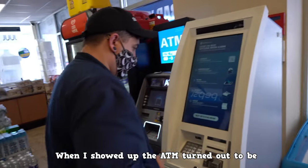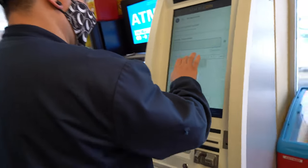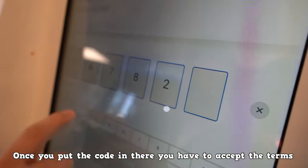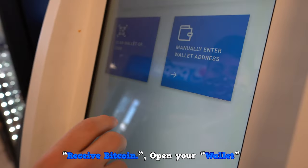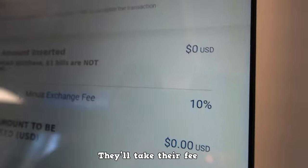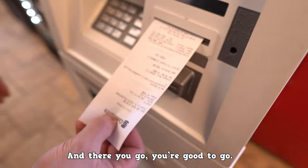When I showed up, the ATM turned out to be a little intimidating, but it was honestly a lot easier to use than I thought it would be. You put in your phone number and they send you a code. Once you put the code in, you have to accept the terms. Click buy Bitcoin. Receive Bitcoin. Open your wallet. Scan it with the ATM. They'll take their fee. You put in your cash. You print your receipt. And there you go — you're good to go.